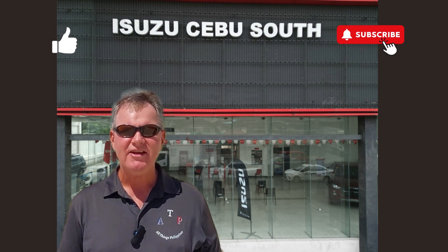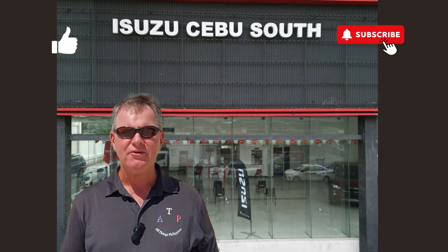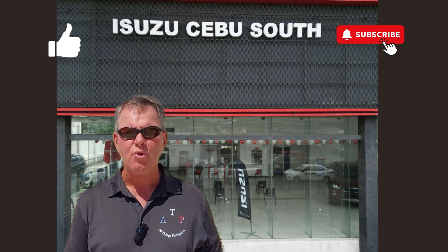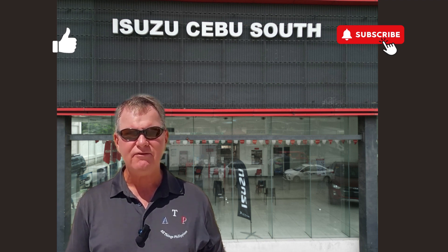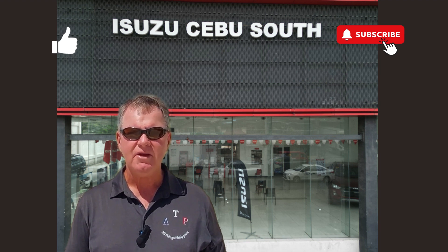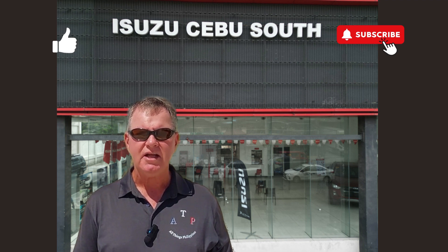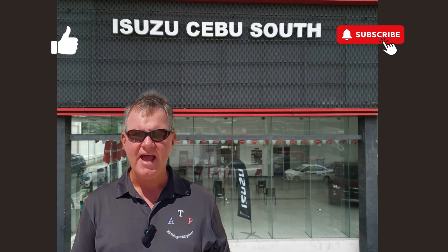This is not a paid advertisement by Isuzu Cebu South, nor did I receive any money for doing this. I'm just very interested in the automotive world and felt the Isuzu truck lineup offers the hard-working public a high-quality product at a very competitive price — great value for your money. If you found value in this video, a big thumbs up is appreciated. Have a great day and happy trucking!